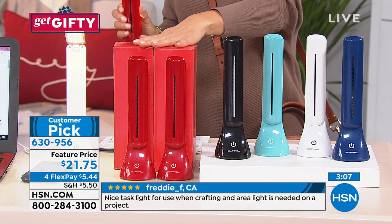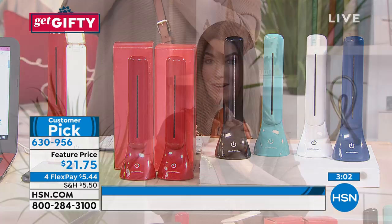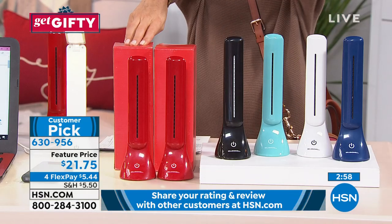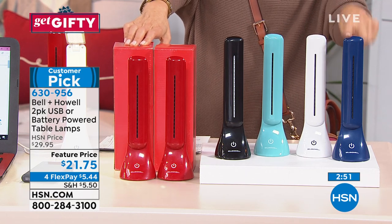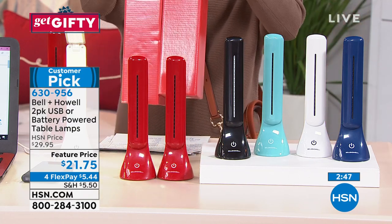It is even on FlexPay, so $5.44 — those are interest-free monthly payments on your major credit card. If you want to take advantage of those, just pick your color. There's the two red, you can also get two in black, two in turquoise if you want it to match your decor or your crafts, two in the white, and then we have two in the navy, and they're individually gift boxed.